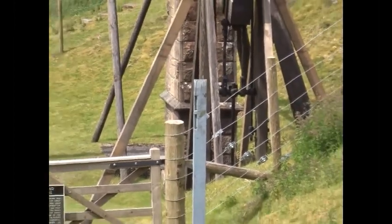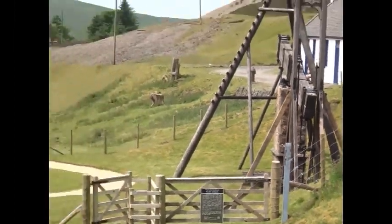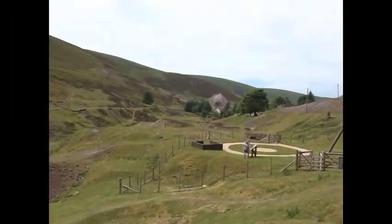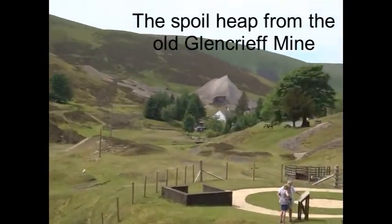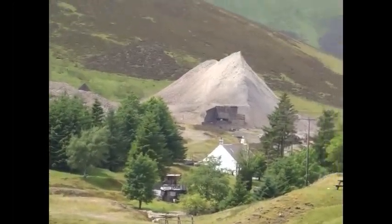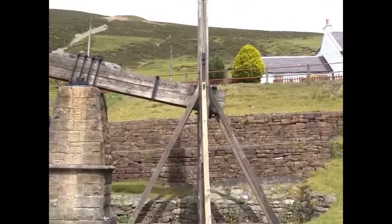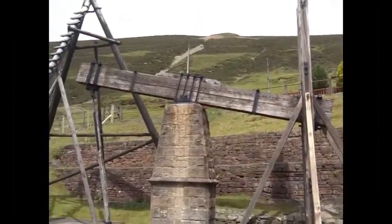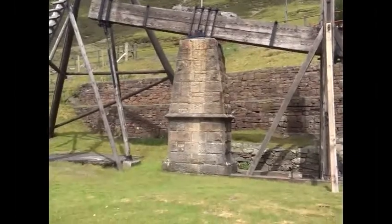This is an example of a beam engine or water bucket pumping engine. It's the last of its type remaining in situ in Britain, built around 1870. The heavy wooden beam pivoted on top of a stone column, its axle enclosed within a brass bearing.